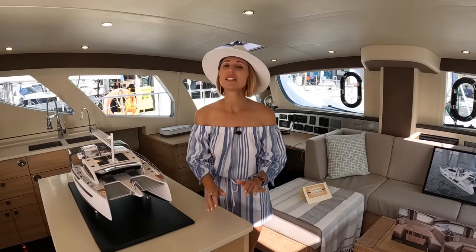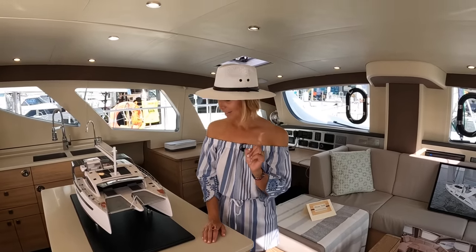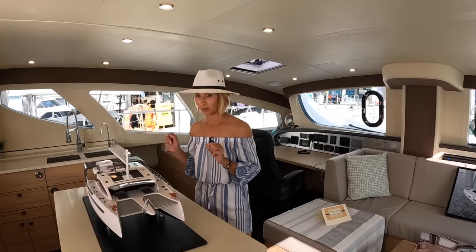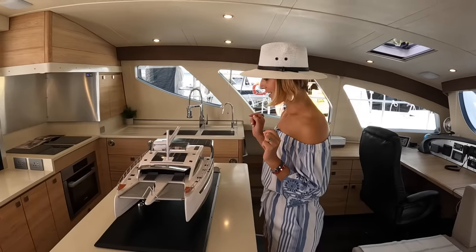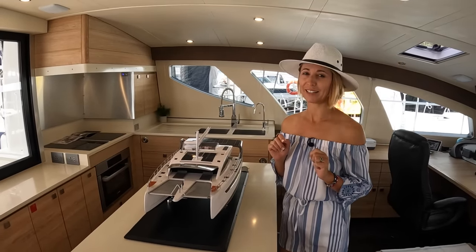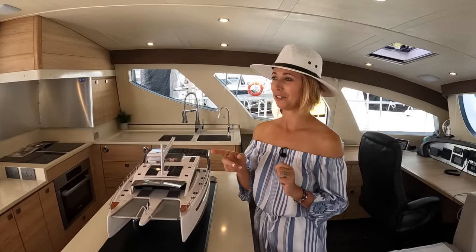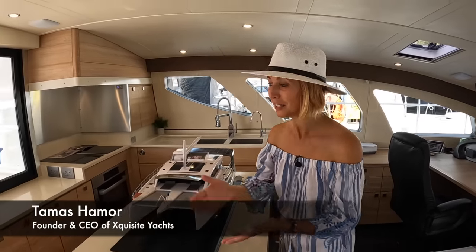That completes our tour of the X5 Plus. But I do want to talk about the elephant in the room we've been ignoring — the 60. It has some really interesting stuff we have to talk about, so let's bring in the man himself. Tomas, the founder and CEO of Exquisite Yachts, come on in.